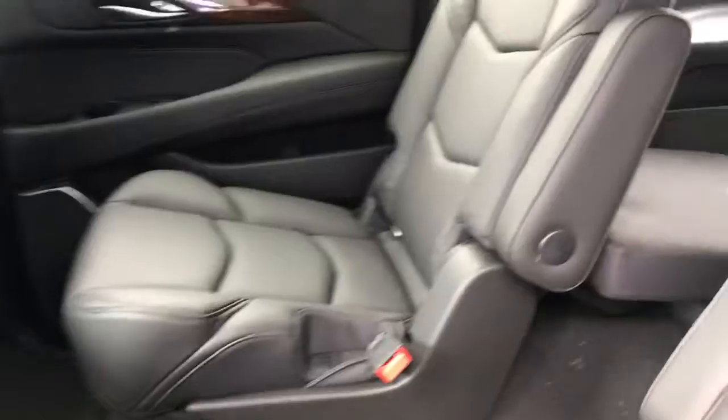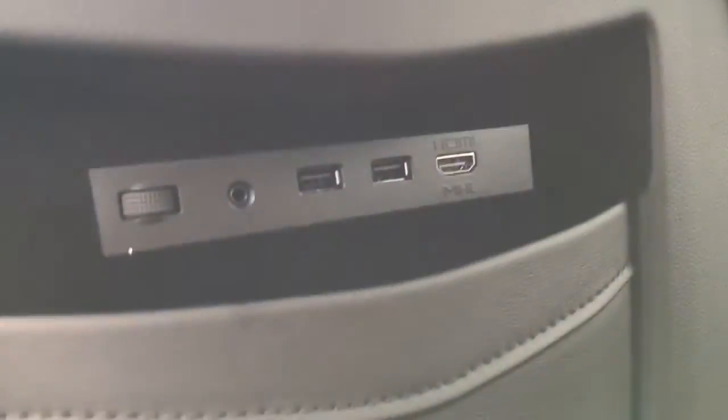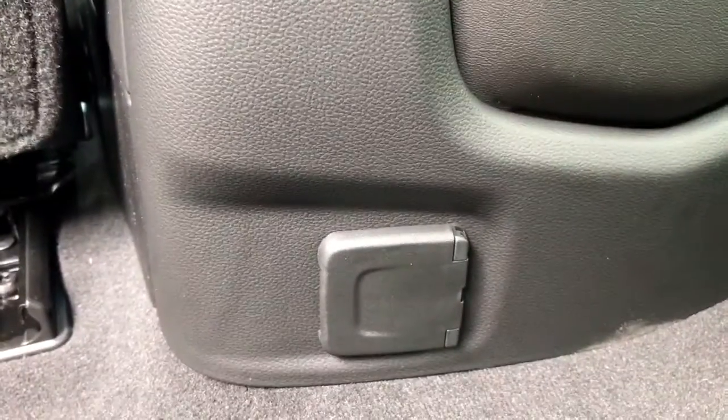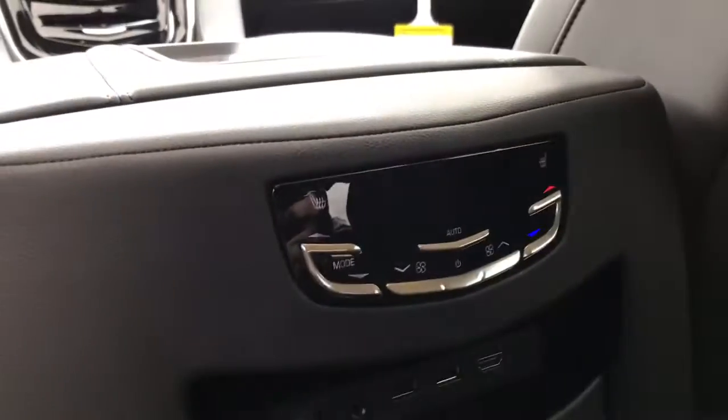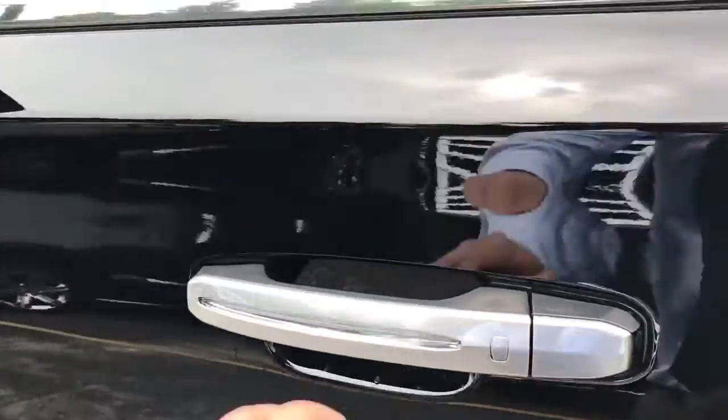Jet black interior, and here's a better shot of those rear DVDs. It also has all the connections down below, as well as an HDMI port and a 110-volt outlet. Heated rear seats as well as a rear climate control, and illuminated door handles for nighttime use.